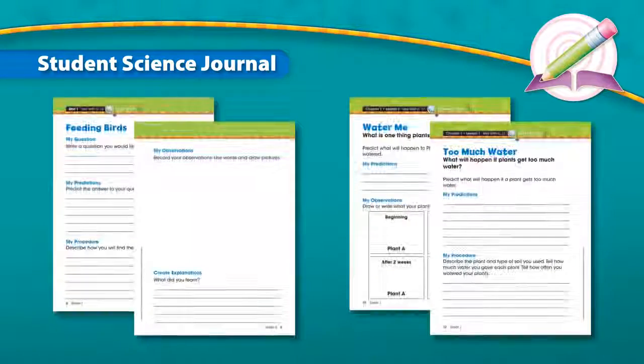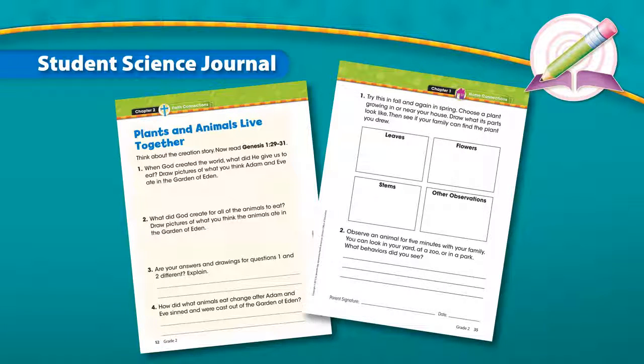The Student Science Journal is an integral component of the program. It is used as a recording device for the scientific inquiries presented in the Student Edition and also provides additional inquiry labs and information on critical concepts and worldviews. Each Science Journal becomes an individual record and journal of a student's work throughout each unit of study. Each chapter also contains a faith and home connection, where students record their thoughts and feelings about the lesson content and how it relates to their Adventist faith.